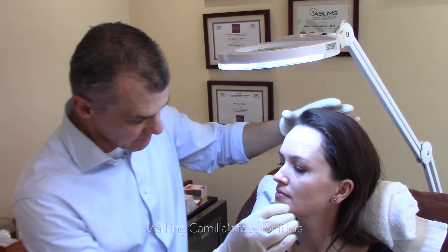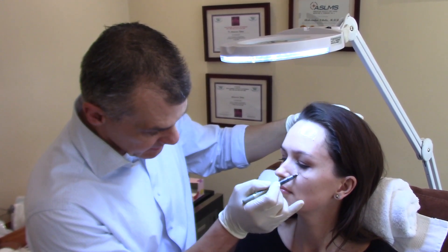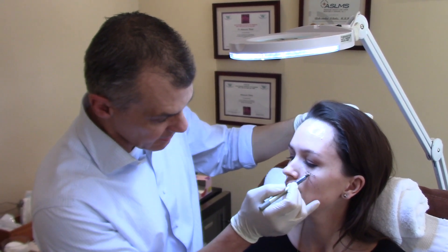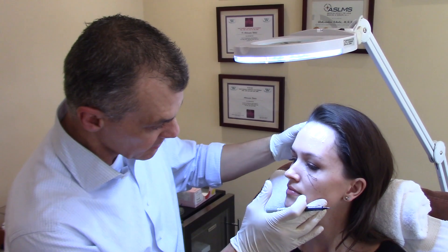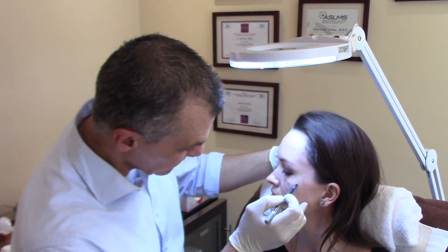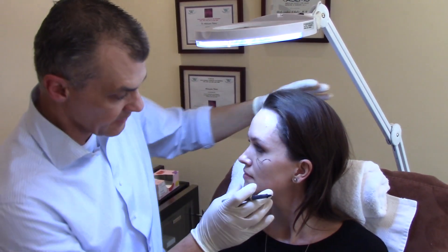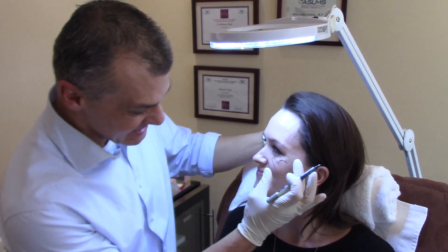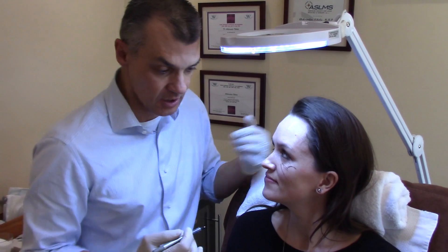The first mark I'm going to be making is for the mid-cheek fat pad, because Camilla has lost a little bit of fullness in this mid-cheek area. Then we're also going to put some filler in the lateral cheek fat pad, again because of a bit of flattening. We can see that the skin wants to fold in that area — that indicates that there's a loss of support, and that's what the filler will help for.